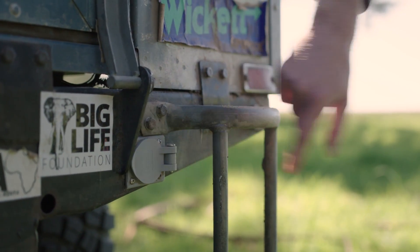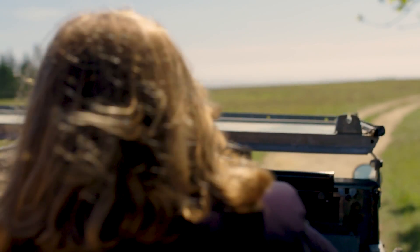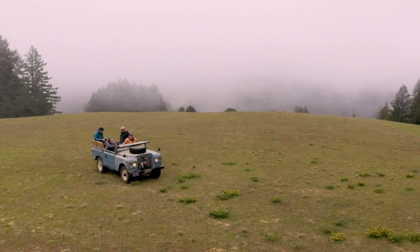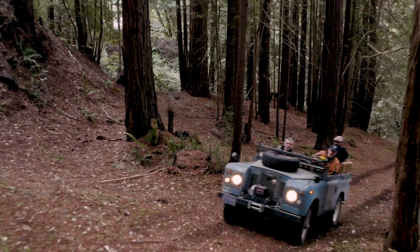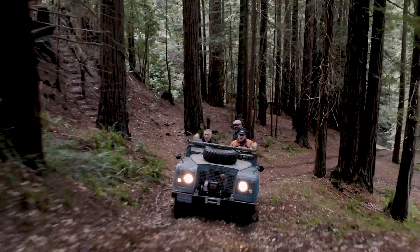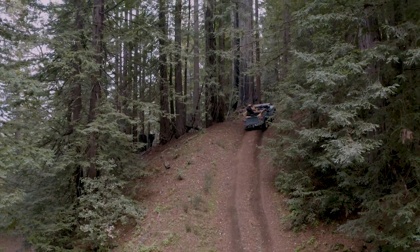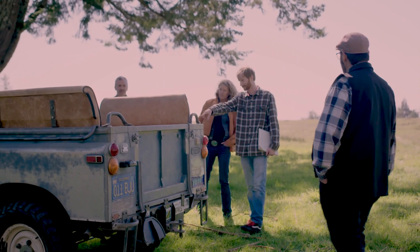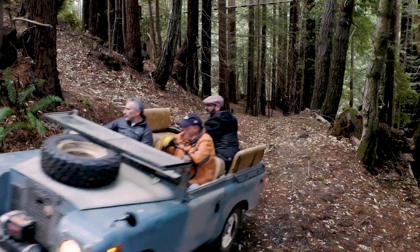The Land Rover was a very exciting project where we had the requirement to keep the vehicle looking original and yet it had to be able to perform in a rough off-road environment. It gave us a fantastic platform to test both our components and the retrofit process, and it has performed extremely well.